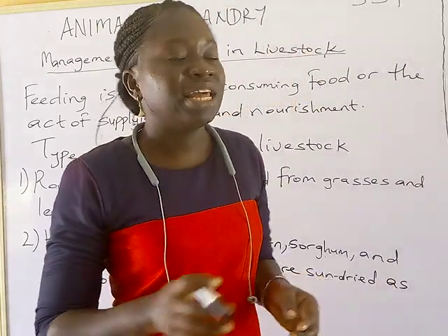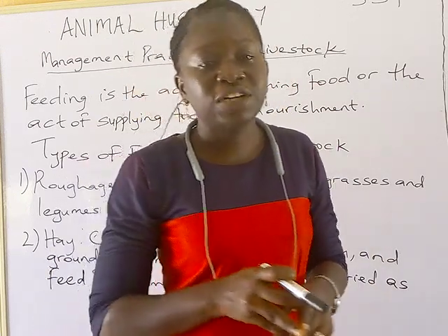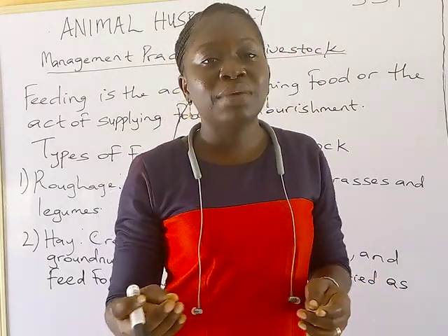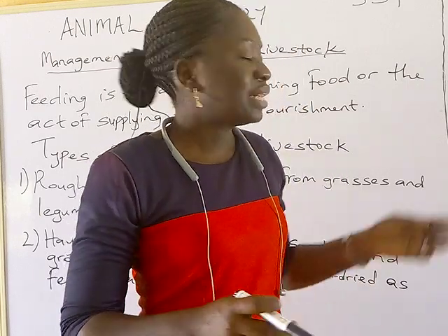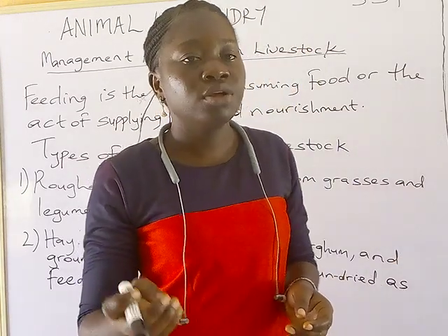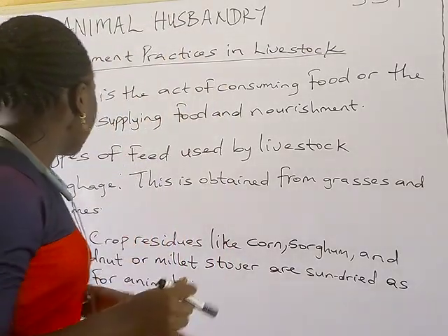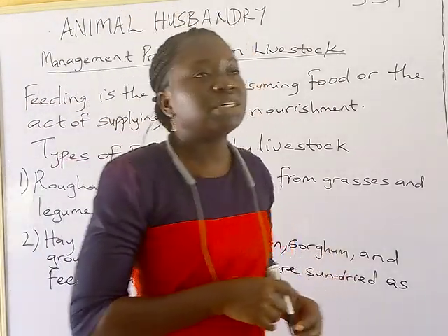Concentrates can be in different forms — they can be in the meal form, the mash form, or as pellets. Pellets are in a semi-solid form, unlike the mash type. So the major types of feed used by livestock are roughages, hay, silage, and concentrates.